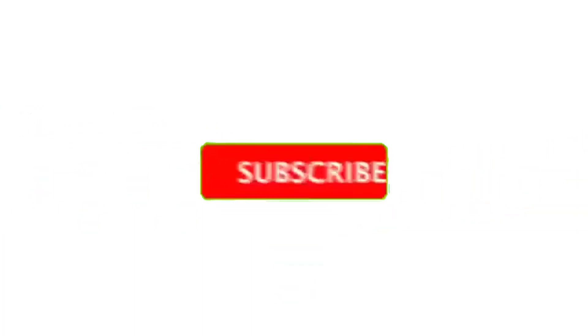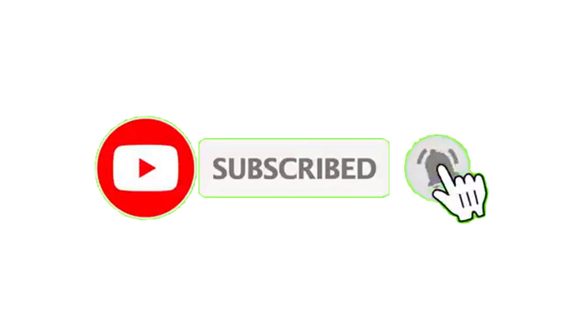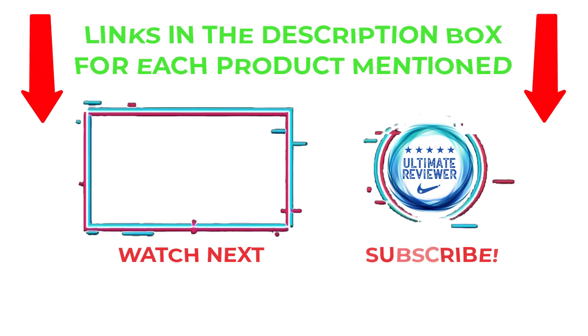That's all from my end. I make helpful videos daily, so do subscribe to my channel and hit the bell notification. For more information or product pricing, please check my description. For any questions, please comment below so I can help you further. Thanks for watching, have a great day!